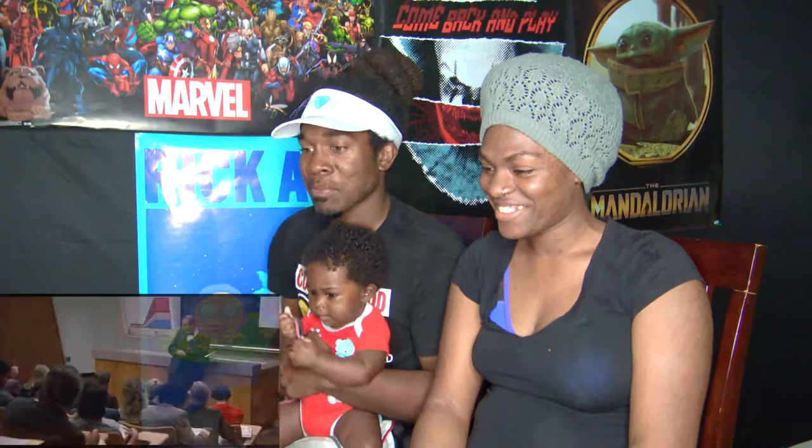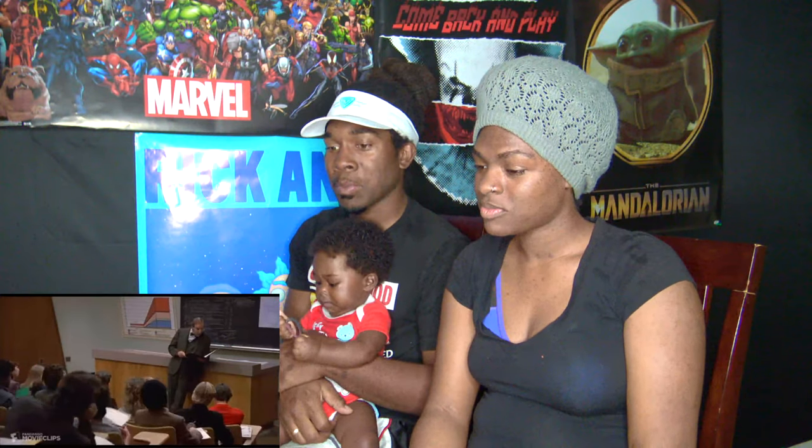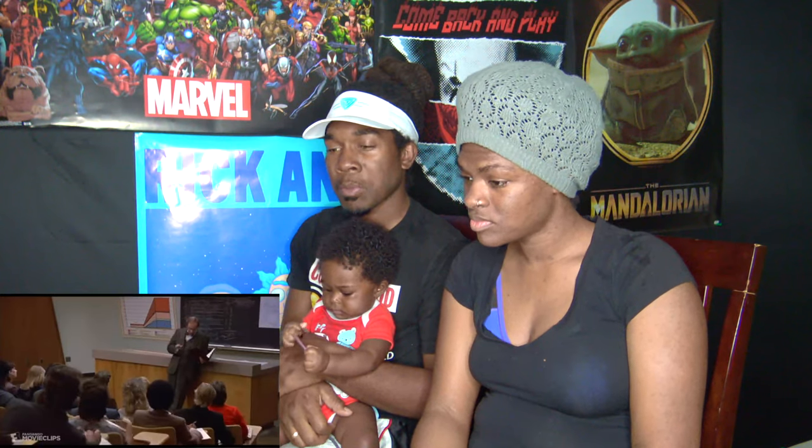Let's get in. Alright, settle down people. We've got a lot to cover and time is short.